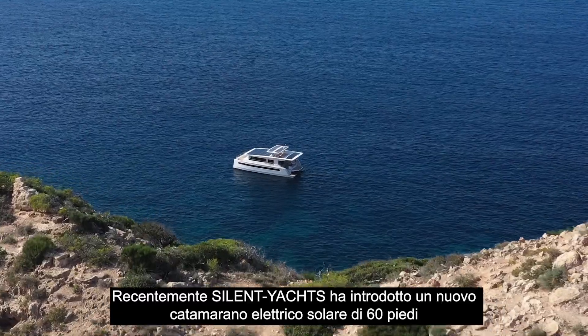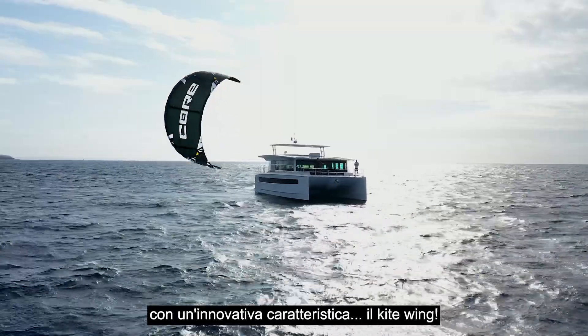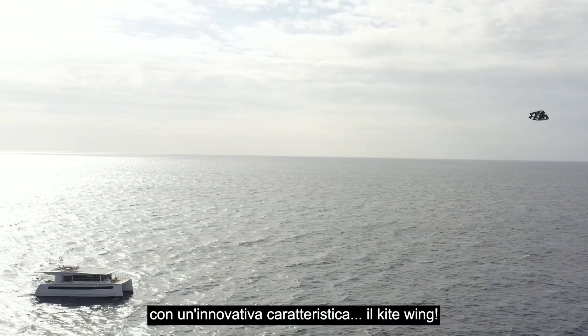Recently, Silent Yachts introduced a new 60-foot solar electric catamaran, now with a new motion feature – a kite wing.